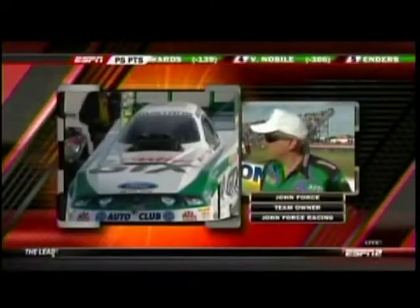Down at the starting line it's a rather quiet John Force surveying everything. Bob Taska is out of the car — he is okay — as John Force Racing celebrates its 10th Mac Tools U.S. Nationals win.